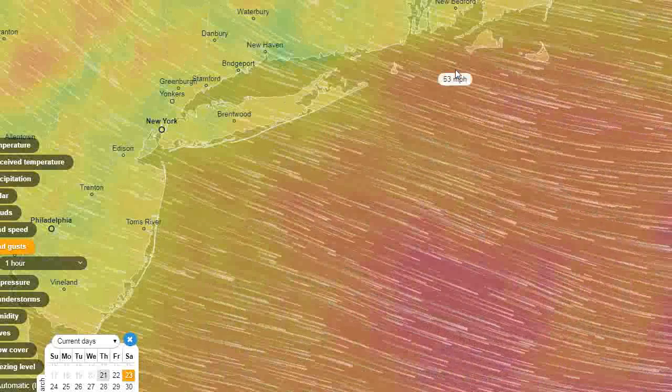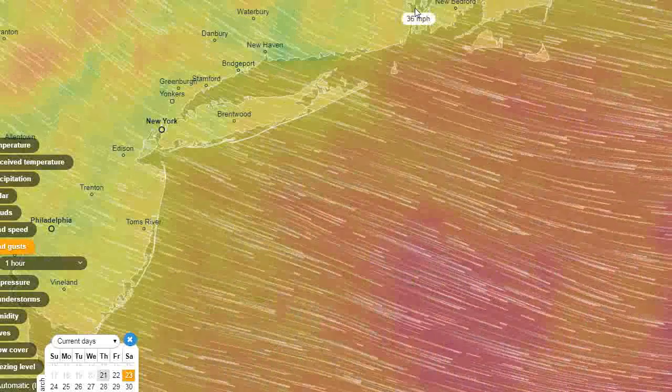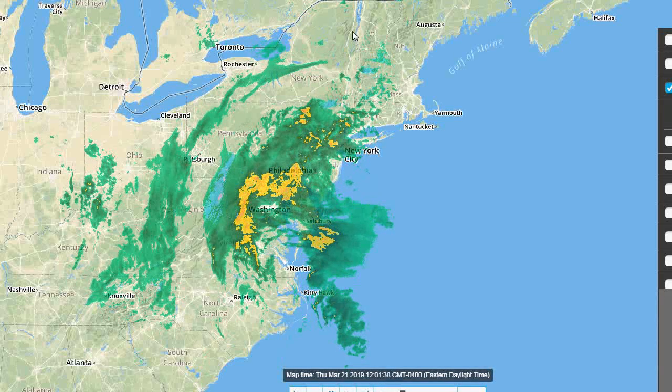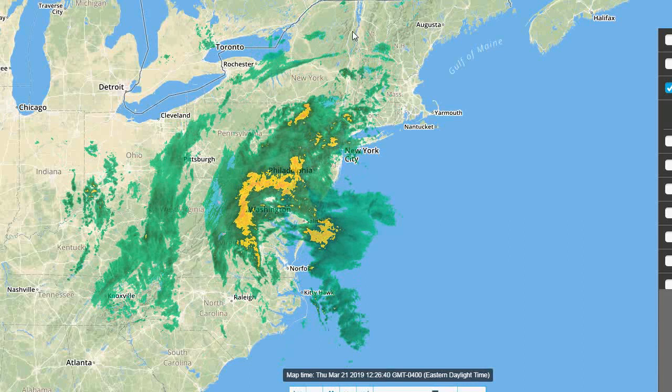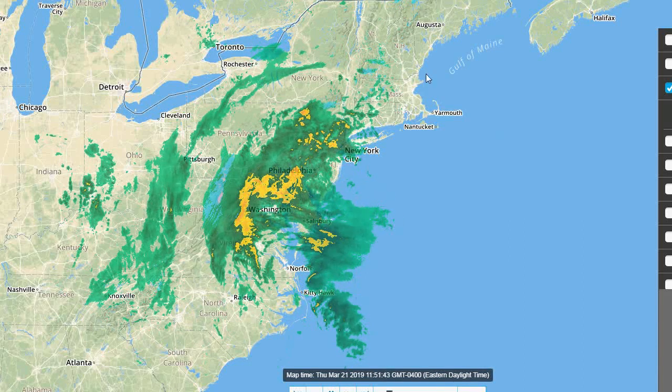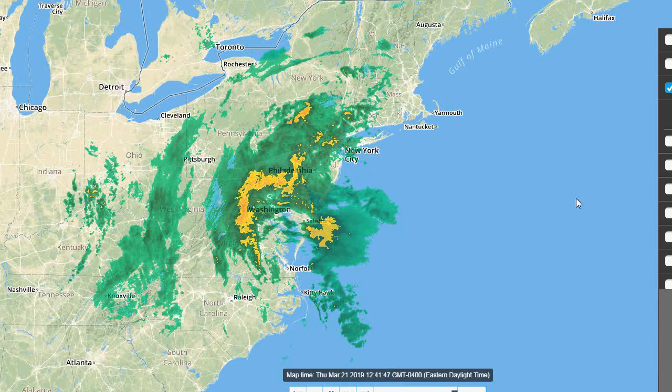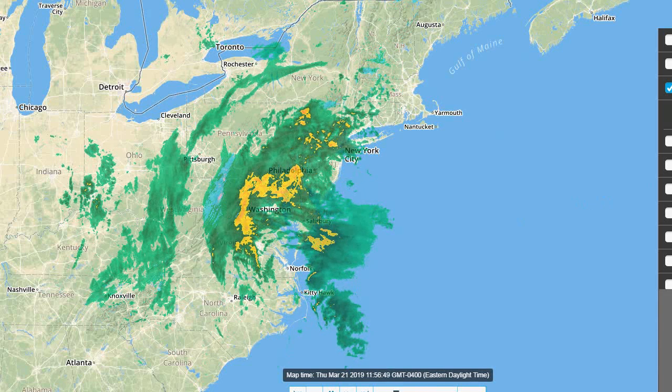I'll update you again on this later. That is going to wrap up this weather update — thank you for watching. I'll have another one for you later on tonight as this heavy rain approaches our area. You can see how it's all coming together into one big massive storm that is now heading up the east coast.